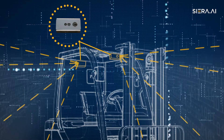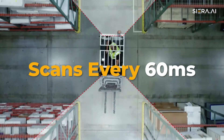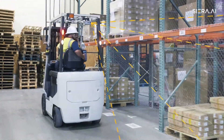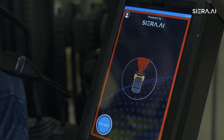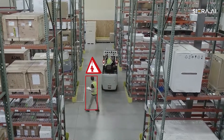With the use of sensors, the system scans every 60 milliseconds for obstructions and pedestrians. The Sierra.AI forklift safety system can tell the difference between a human and an object, and notify the operator with visual symbols along with audio alerts. You will always know when a pedestrian is around, even when only partially viewed.